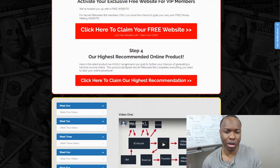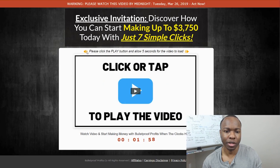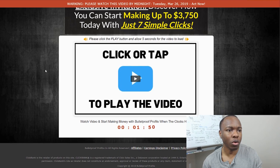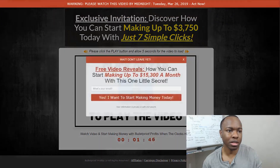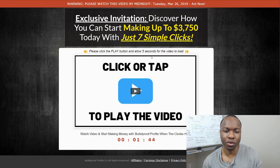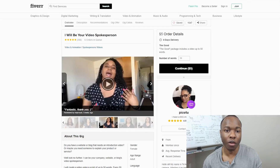And then step four is your highly recommended online product. Let's see what that is. Exclusive invitation — discover how to start making $3,700 with just seven simple clicks. This seems to be another offer — this is Bulletproof Profits. This is another ClickBank product. I reviewed this one as well. So the entire course seems to be geared towards sending you to other offers.